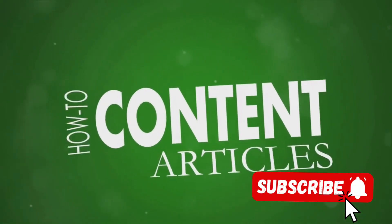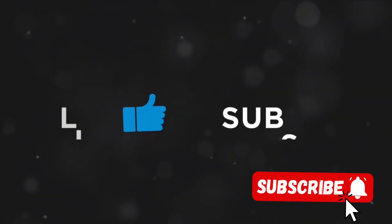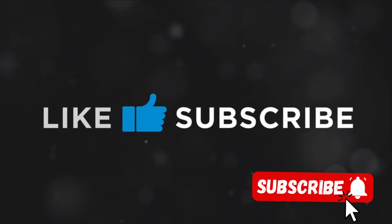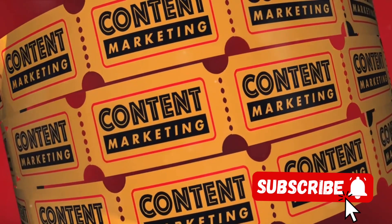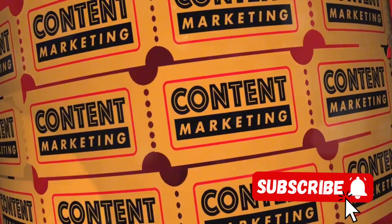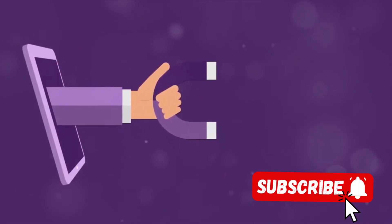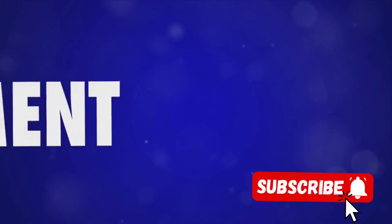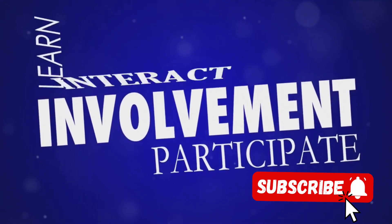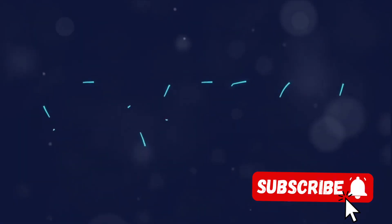Next, we highlighted the role of consistency — consistency in your posting schedule, in your content theme, in your engagement with your audience. Consistency breeds familiarity, and familiarity breeds trust. And trust is the key to building a loyal audience. We also touched on the power of engagement. Engaging with your audience is not just about responding to comments or messages — it's about understanding your audience's needs and preferences, tailoring your content accordingly, and creating a community that feels seen, heard, and valued.